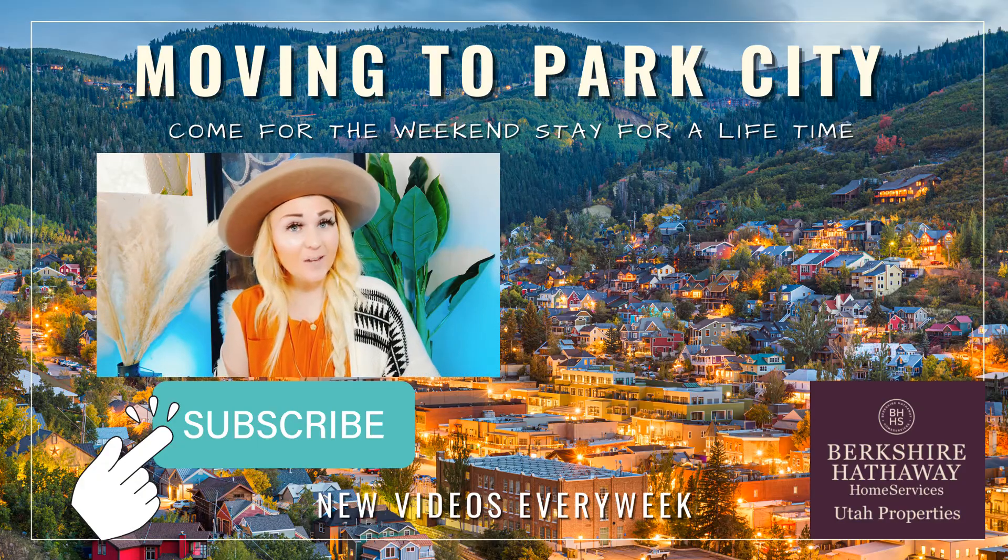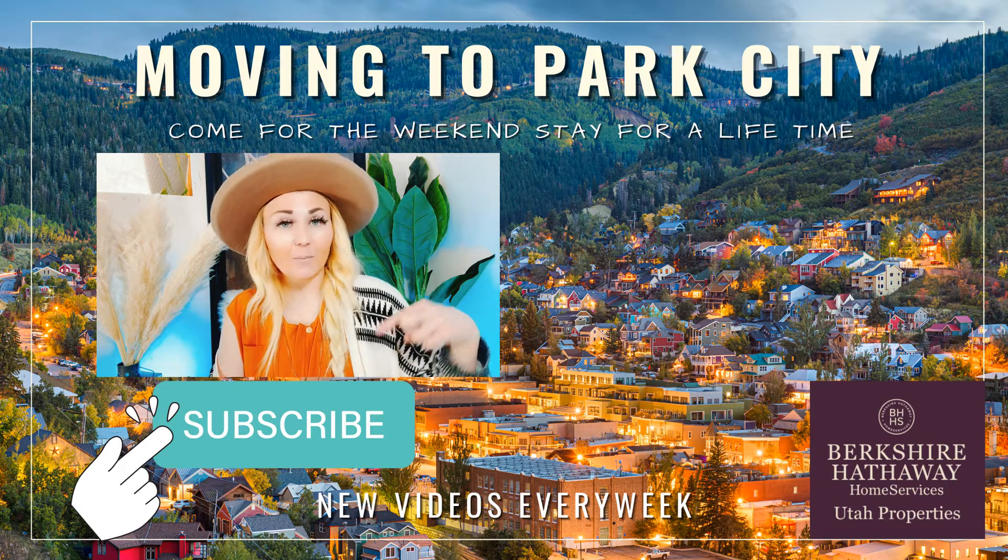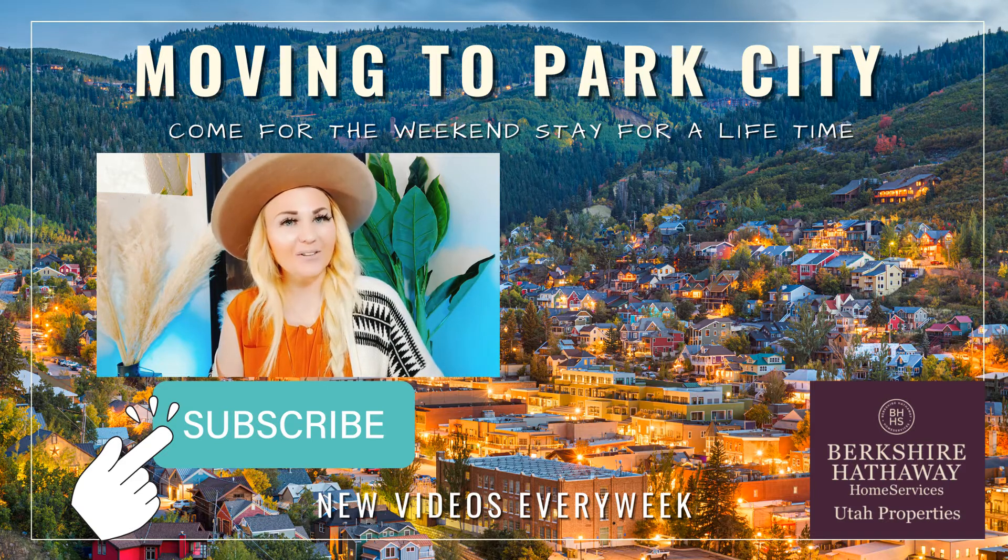If you enjoyed this video, you definitely want to check out this one next. And as always, drop down in the description below to check out what is currently for sale in this neighborhood.